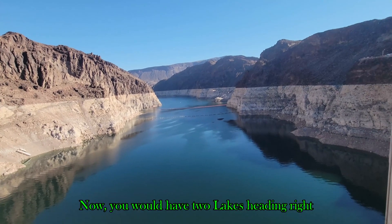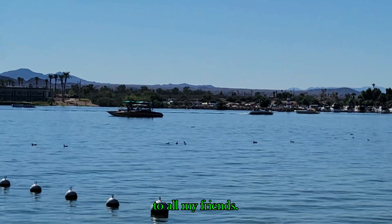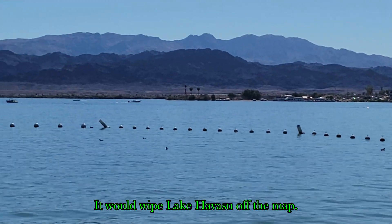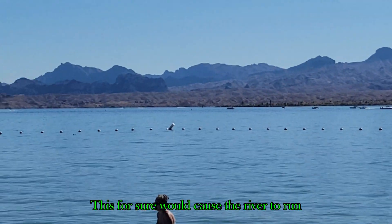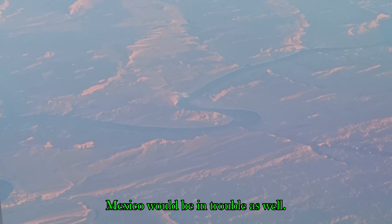Once Lake Mead was destroyed, Lake Mojave would be no match for it. Now you would have two lakes' worth of water heading right towards Lake Mojave, causing more destruction. Up next would be Lake Havasu. To anyone near there — if you hear word of this, get out and get out quick. It would wipe Lake Havasu off the map. Parker, Arizona would be wiped off the map as well.